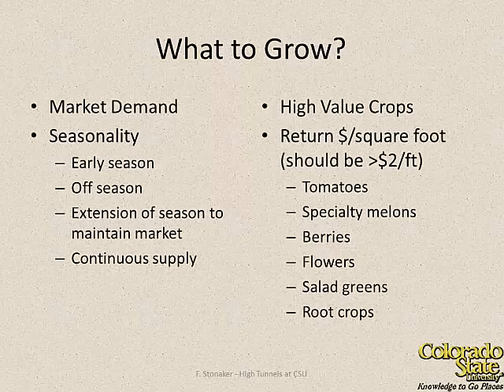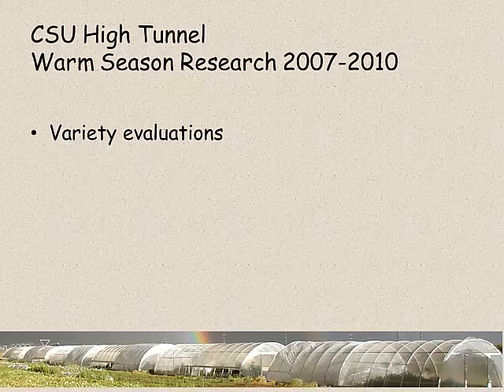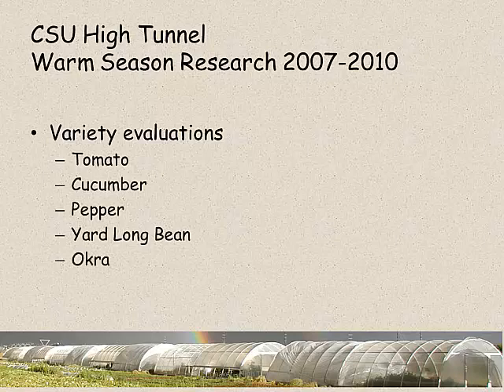Our experience thus far has been that tomatoes are really far ahead in terms of returns on summer crops - we can get high production and by growing the right varieties where there's market demand, we can fetch a good return. In the winter, salad greens are something you can get very good yields of really high-quality throughout the cool season. In Michigan and Oregon they've had a lot of luck with berry production in tunnels, and I think that's something that needs to be looked at more here. During the summer we've also looked at cucumbers, peppers, yard-long beans, and okra.